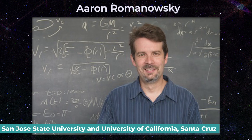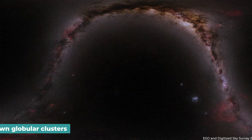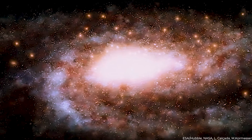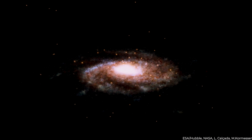Duncan Forbes of Swinburne University Australia and Aaron Romanovsky of San Jose State University and University of California Santa Cruz are now comparing the Sparkler's star clusters to those orbiting galaxies closer to home, namely our own. The Milky Way is home to around 150 known globular clusters, most of which orbit well outside its spiral disk of stars. Some of these globular clusters most likely formed early on, however their origins are unknown. They must have been incorporated into our infant galaxy as it formed. The globular clusters around the Milky Way's most enormous satellite galaxy, the Large Magellanic Cloud, constitute a second set of reference points. The LMC is around the same size as the Sparkler was 9 billion years ago.